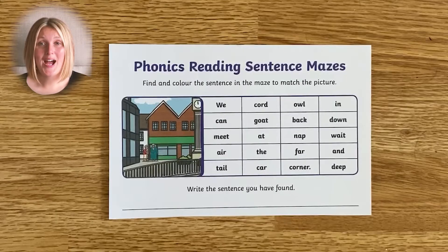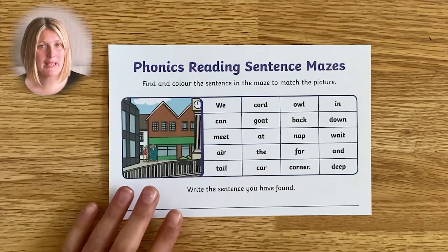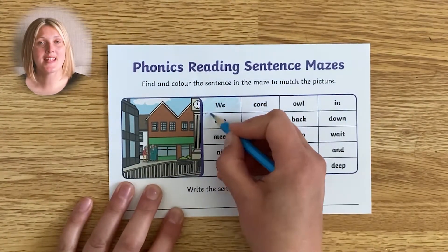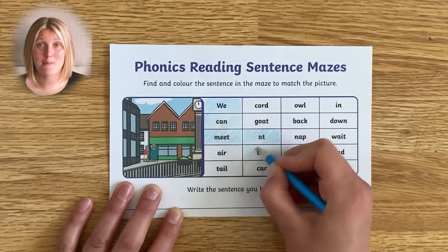So, how do they work? Well, the children have a picture clue to give them a handy hint about what the sentence will be. They have to start at the beginning of the sentence and work their way through the maze of words, creating the sentence that makes sense.